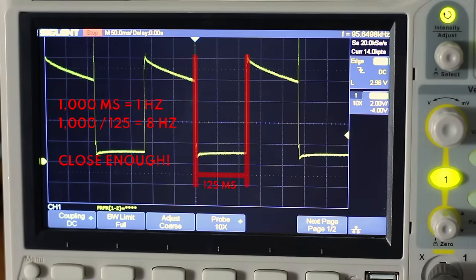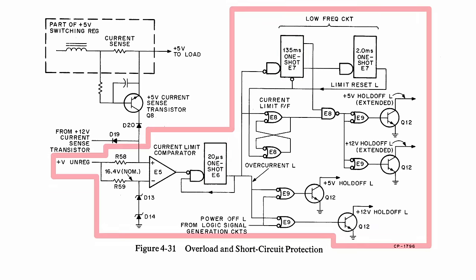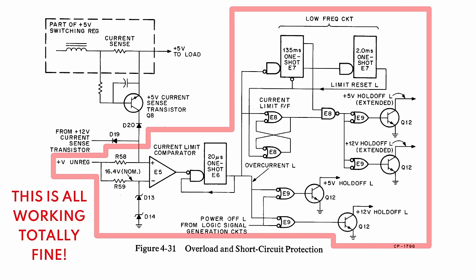Reading in the manual about overload and short circuit protection: when in an overload condition, excessive power supply current is sensed, causing both switching regulators to go off and then cycle on and off at a low frequency rate of approximately 7.5 Hz until the overload is removed. That's exactly what we're seeing — about 7.5 Hz. Looking at the overload diagram on the schematic, there's a lot of one-shot stuff going on, but the fact that we're getting 7.5 Hz tells me the low-frequency circuit is working totally fine.